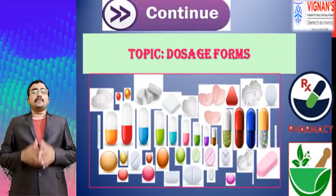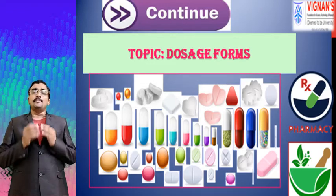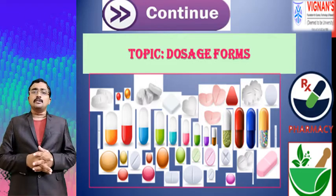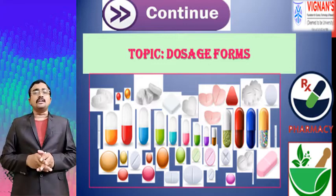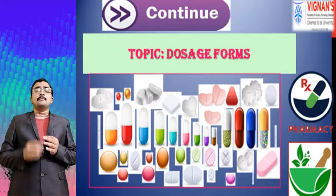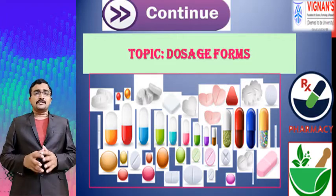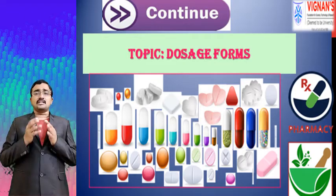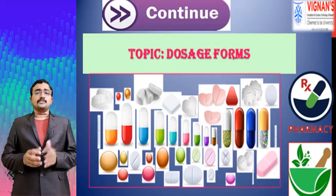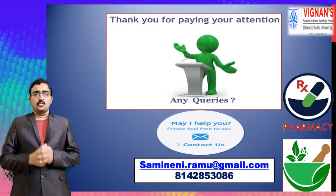In my next video I would like to cover dosage forms — what is the meaning of drug and medicines, why we use dosage forms, and what are the different types of dosage forms available for human or animal use. I will discuss the importance, classification, and examples of products involved in dosage forms.